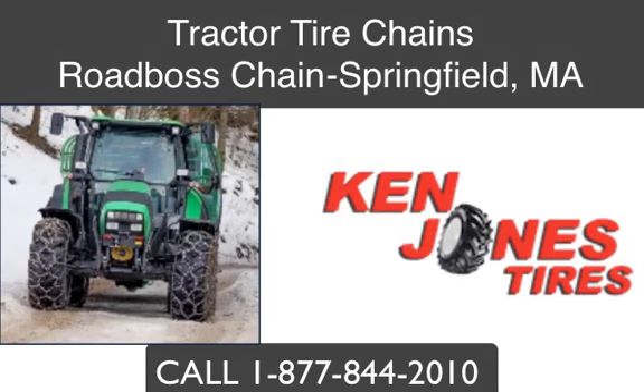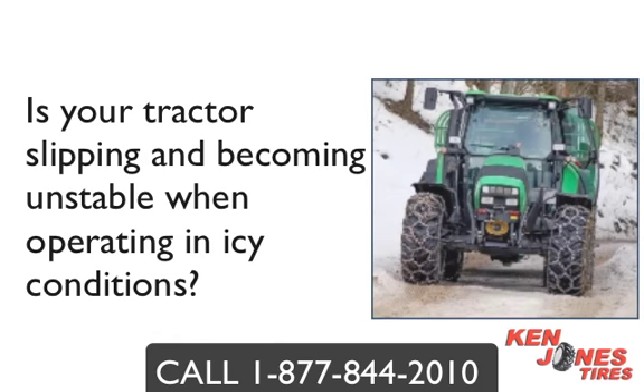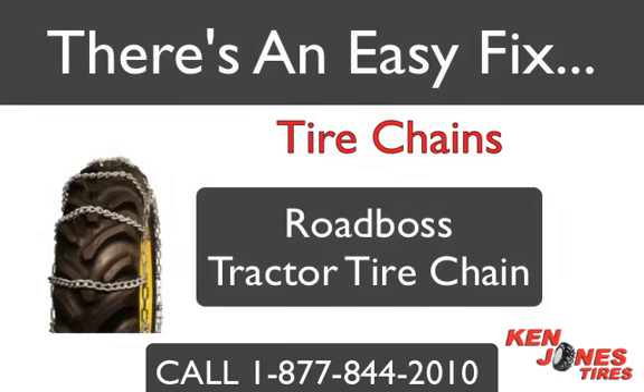Road Boss Tractor Tire Chains in Springfield, Massachusetts. Does your tractor slip and become unstable when operating in icy conditions or hard packed snow? It doesn't take much to ruin an afternoon of work when your tractor is spinning its wheels and you're not accomplishing anything. There is an easy fix, and Massachusetts equipment operators know that tractor tire chains are simply the best solution when it comes to providing traction in snow and icy work environments.